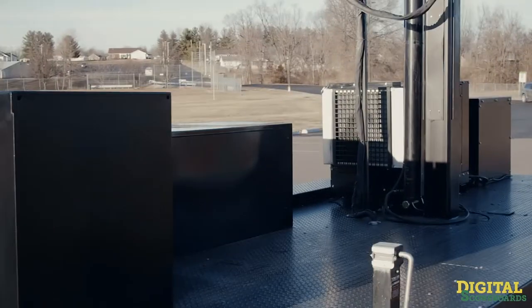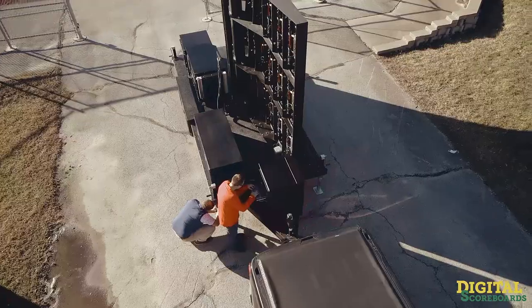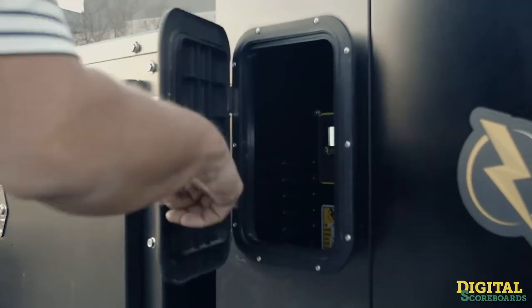Every Max Mobile LED scoreboard is fully self-contained with onboard power and production equipment, and is optimized for a 15-minute or less setup time.